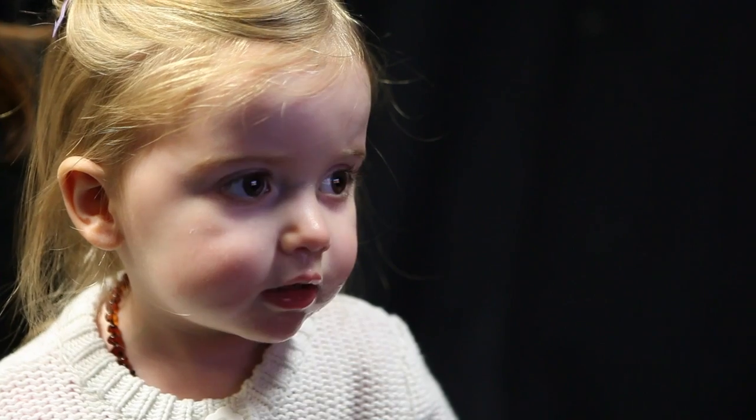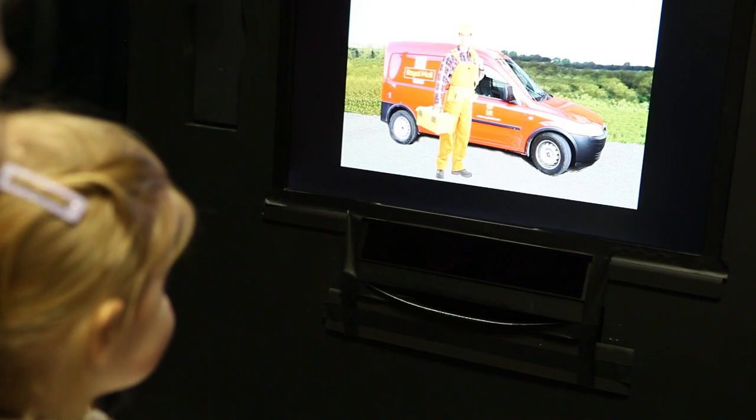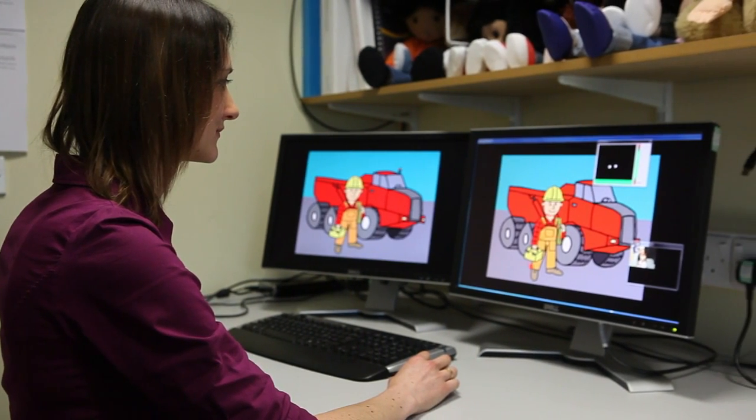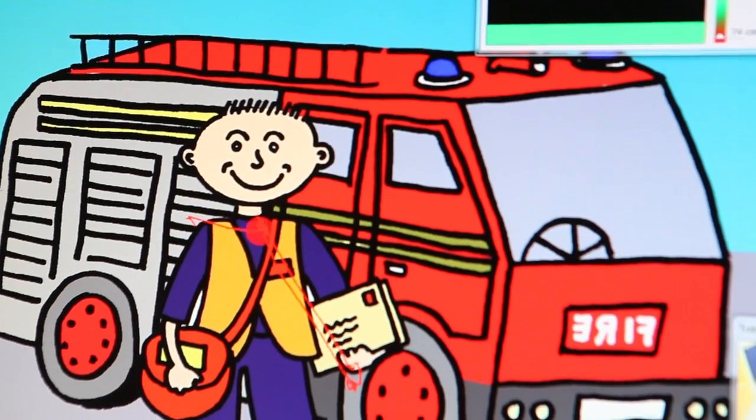One of the challenges in investigating young children's development is that they haven't got the necessary language skills to be able to answer questions, so instead we can rely on using their eye movements, and we can measure these using an eye tracker. An eye tracker is a camera that uses infrared light which allows us to see where on a computer screen a child is looking while we present various pictures. By analysing their eye movements we can infer how knowledge in the brain is organised and how children are developing the ability to tell apart what's real from what's fictional.